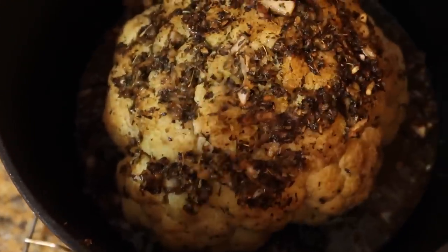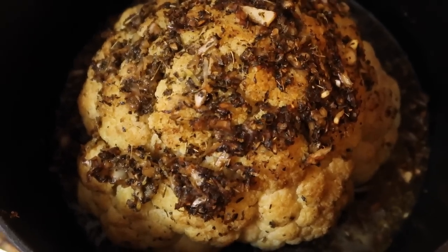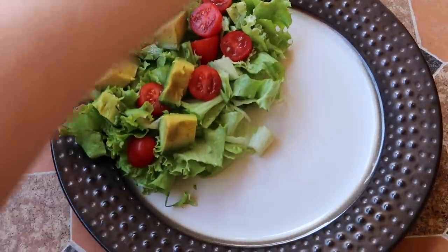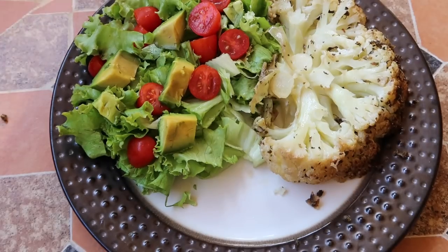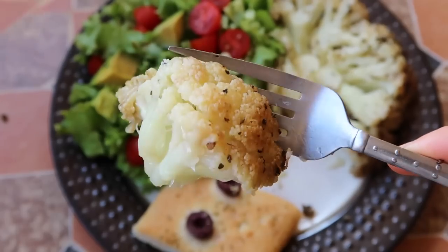I've taken it out of the oven and this is what it looks like. I'm going to let it rest for a little moment and then have it for dinner. I have eaten about a whole loaf of focaccia, so I'm going to keep it light for dinner and just have the cauliflower and the salad and another little piece of focaccia.